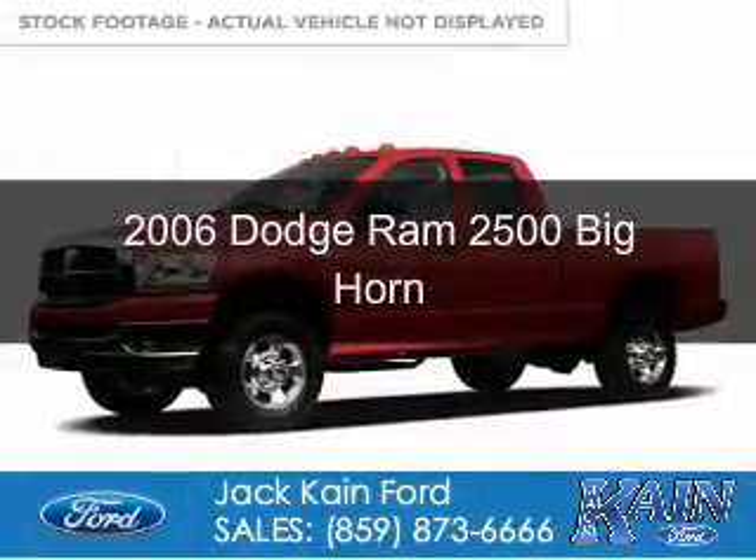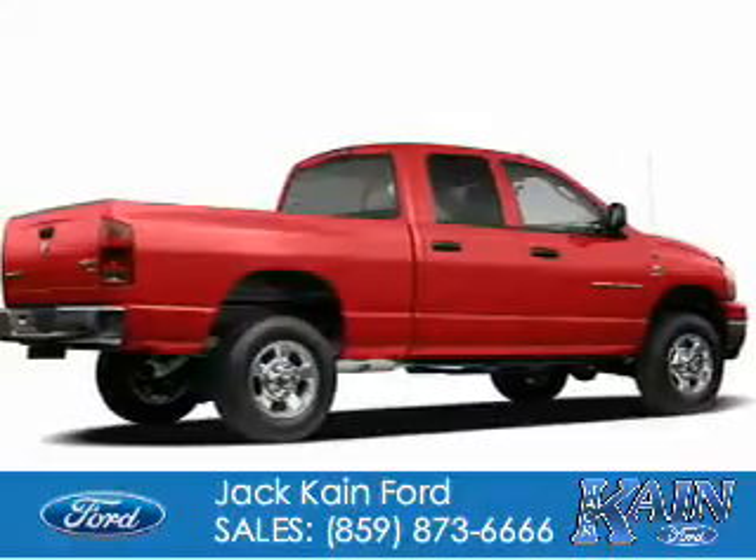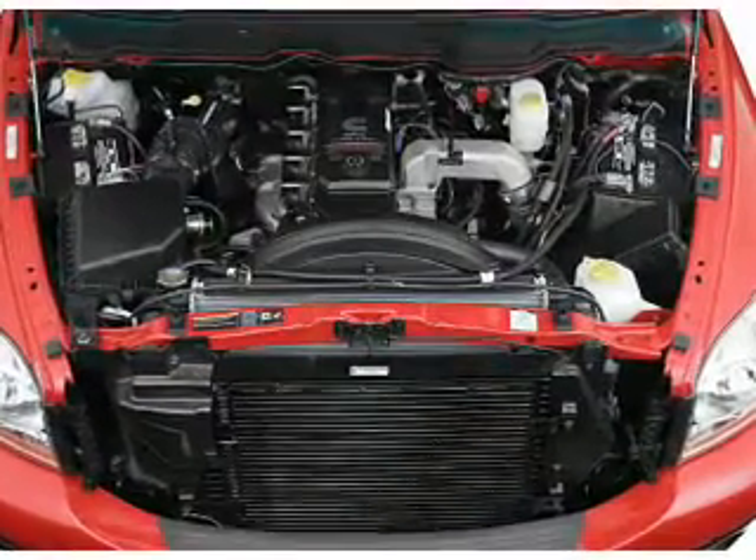This is a used 2006 Dodge Ram 2500, Grab Life by the Horns. It's powered by 4-wheel drive, a 5.7-liter 8-cylinder engine, and an automatic transmission.